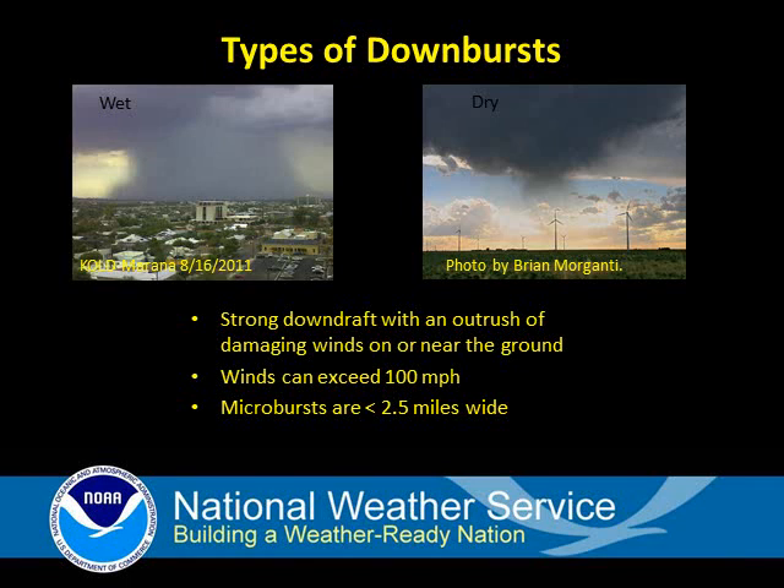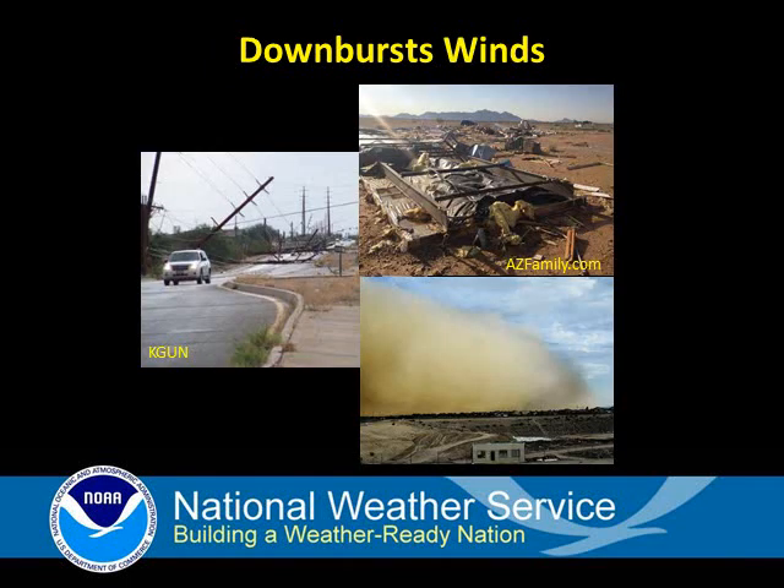Whether wet or dry, microburst winds can exceed 100 miles an hour at times. While downburst winds are usually not that strong, they are frequently between 40 and 70 miles an hour and often cause extensive damage to trees, power poles, roofs, and other structures.